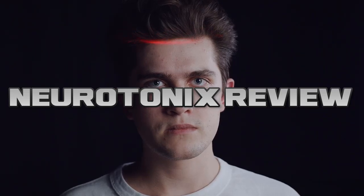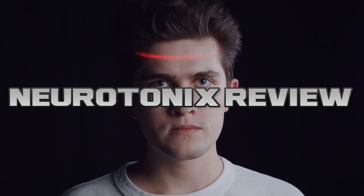If you want to know if Neurotonix works, stay with me until the end of this Neurotonix review video, because I'm going to tell you some essential things you need to know before you buy this brain probiotic.